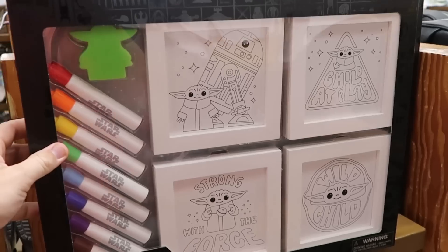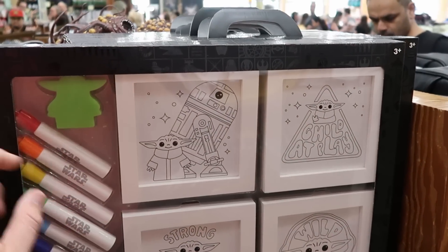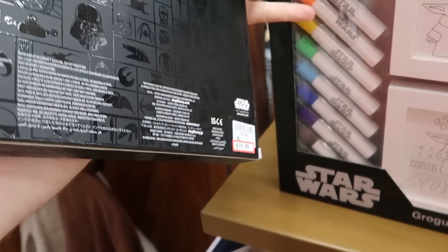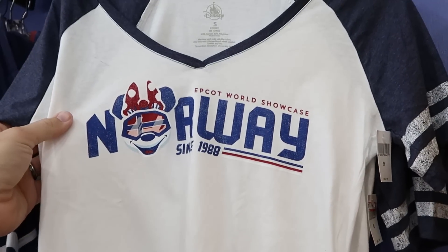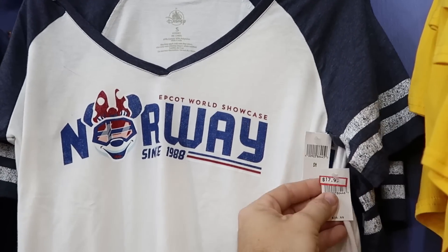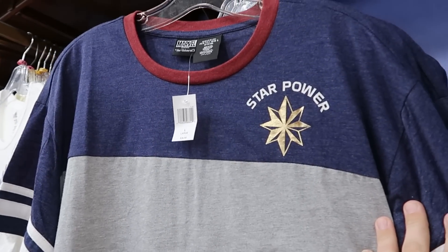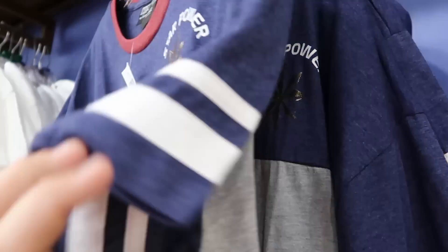Over here they have a framed art set with Grogu: 'The Force is Strong,' 'Wild Child,' 'Child at Play,' even Grogu and R2-D2 — you get all of these with markers — $14.99 marked down from $30. This over here is a new women's shirt from Epcot World Showcase Norway since 1988 with Minnie Mouse — $17.99 from $36.99. They're getting a lot of Norway and Epcot World Showcase merchandise. And over here is a really fun one: 'Star Power,' this is Marvel Her Universe — $12.99 from $36.99.